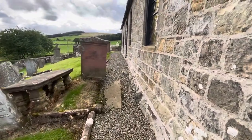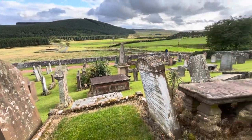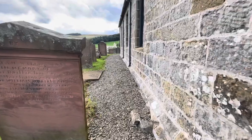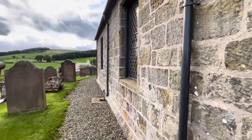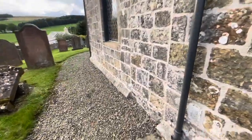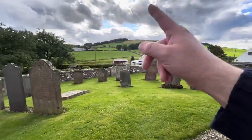This is an absolutely stunning church. There is a tomb — see that? I bet you that's a tomb. This is absolutely stunning. Now we'll be going to Sankar Castle soon, which is down that road there, about 15 miles down that road.